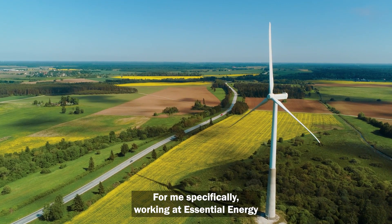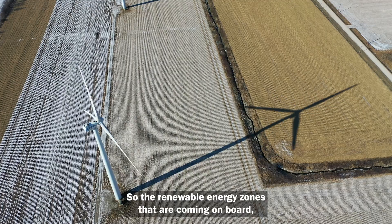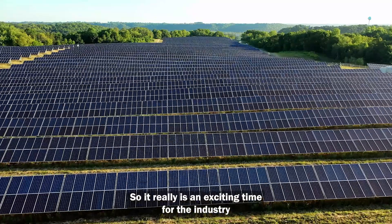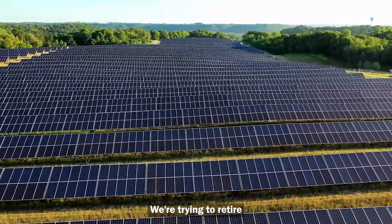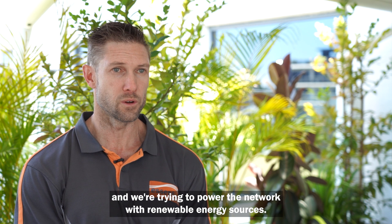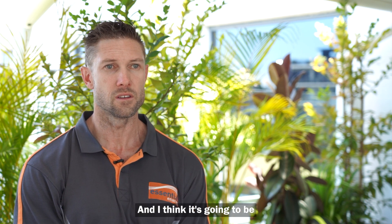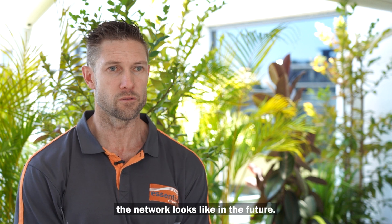Working at Essential Energy in the connections space, it's exciting times. The renewable energy zones coming on board — you're talking gigawatts of renewable energy production. We're trying to retire coal-fired power stations and power the network with renewable energy sources. Over the next 10 to 15 years there are going to be massive changes, and it's going to be really exciting to be involved and see the network evolve into what it looks like in the future.